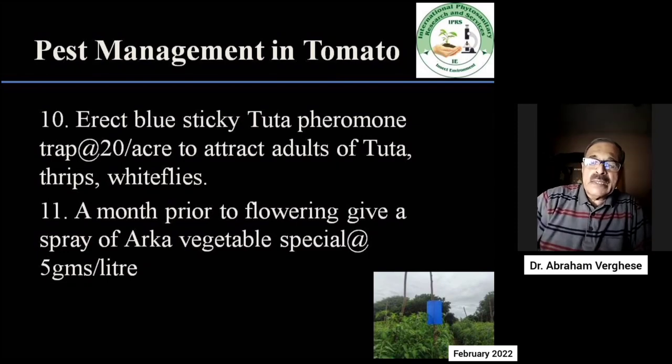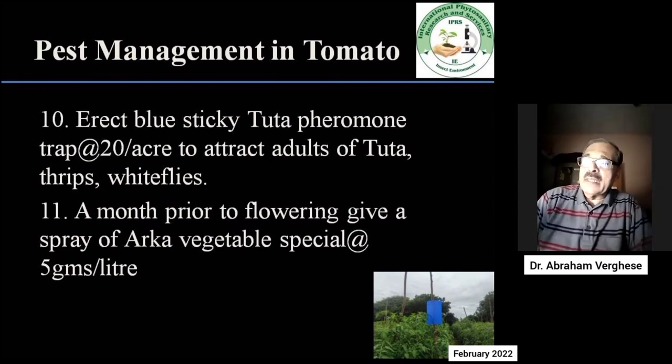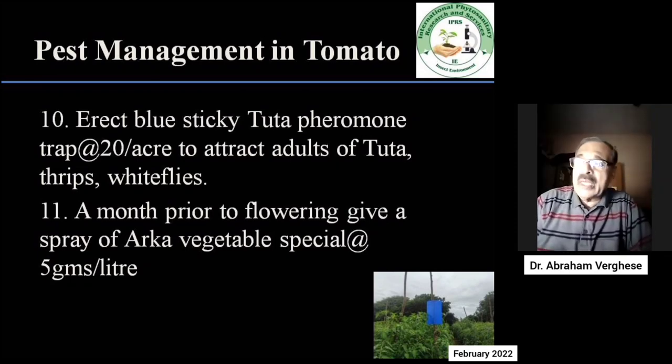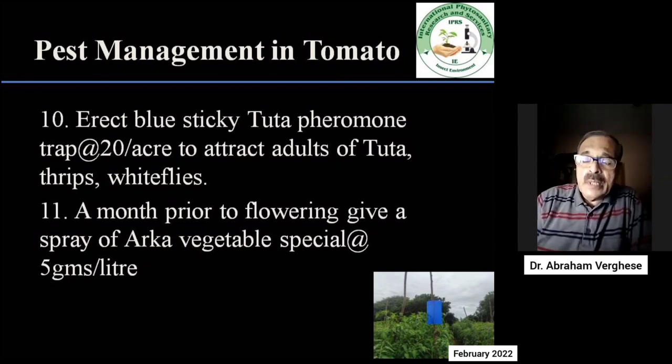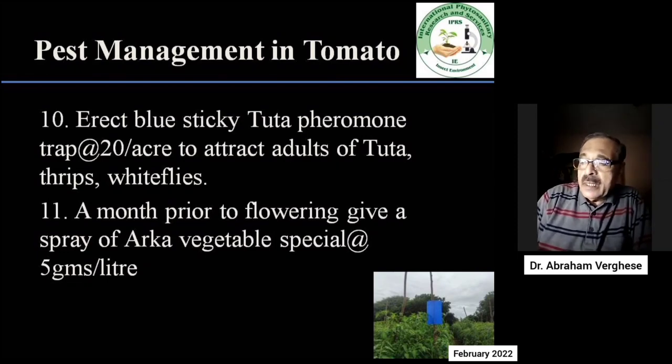This is the correct stage: just before flowering, we have to erect blue sticky Tuta pheromone traps. These are the Rashmi Tuta pheromone traps, which come along with blue sticky traps, and we recommend approximately 20 traps per acre. These have to be erected using a bamboo stick and kept above the height of the canopy of the plant. As the plant grows, the trap has to be raised above the canopy.